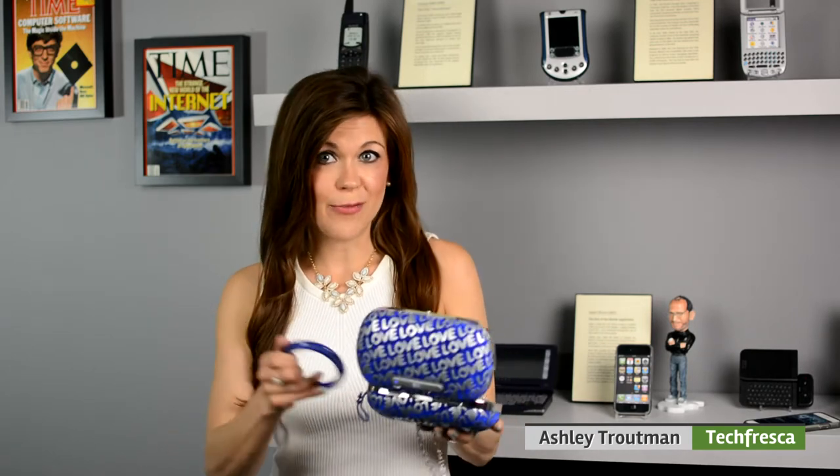Now you can wear this clutch two different ways. It comes with a long chain-link strap so you can rock it as a crossbody bag, or as a bangle so you can wear it as a wristlet — it has an attachment here on the side. But it does weigh three pounds, so I would suggest the former.